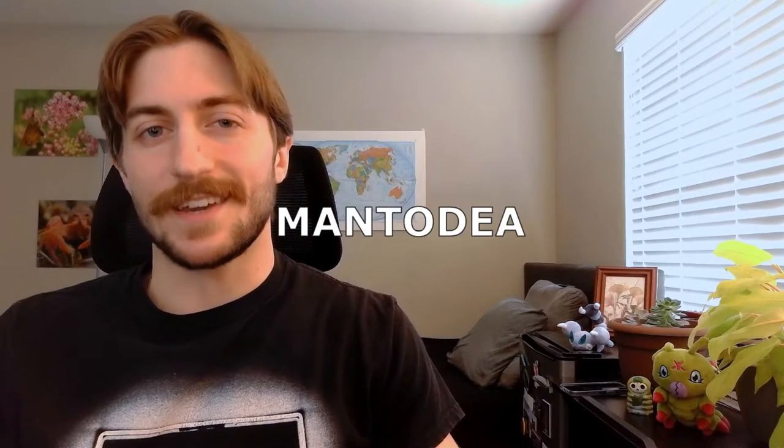Welcome to the Insect Spotlight Project, a channel dedicated to shining a light on insects, spiders, and any other creepy crawlies that get left out of the ecologic spotlight. So today we're talking about the order Mantidea, also known as the Mantids.